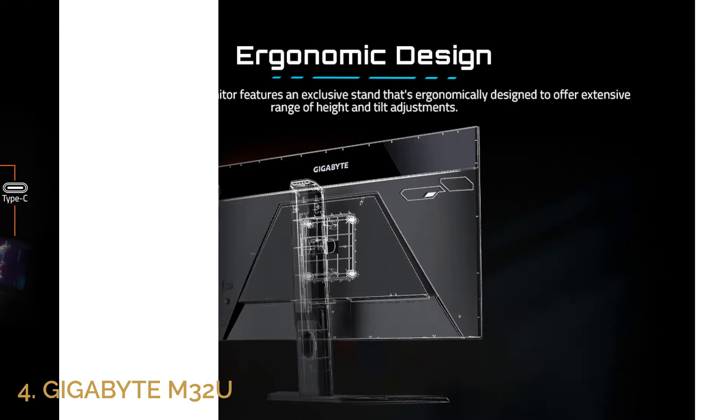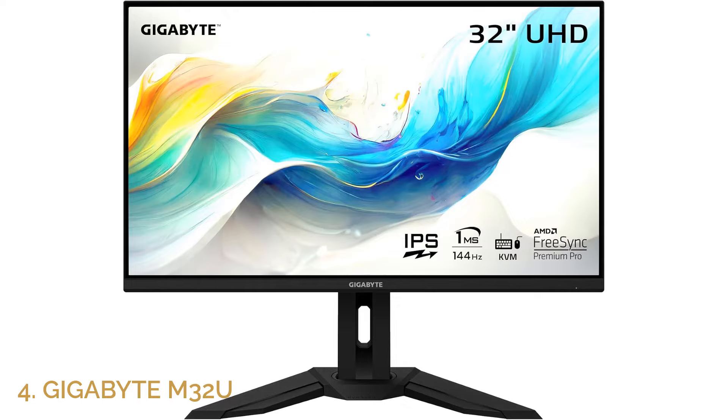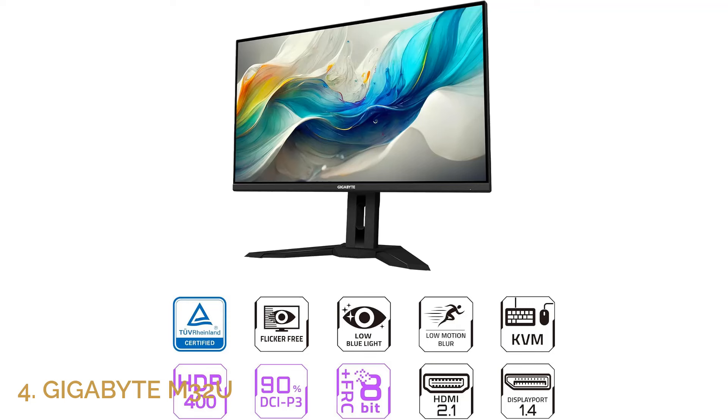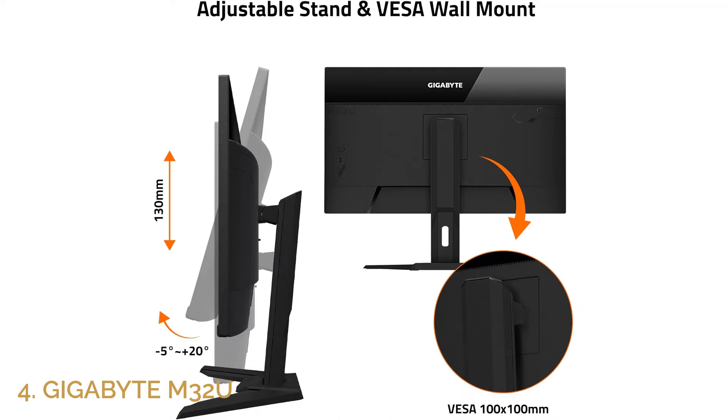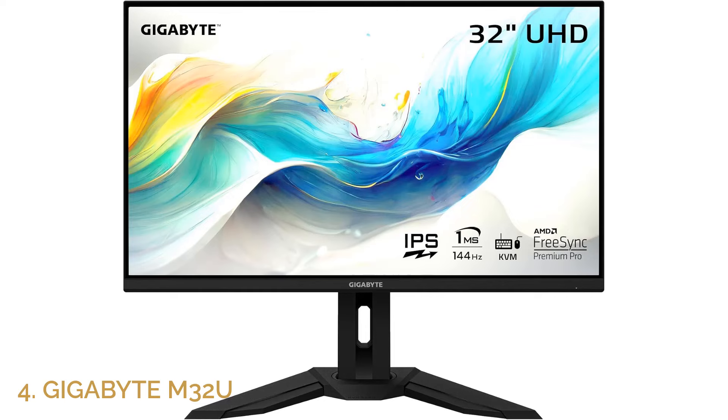The Gigabyte M32U also offers excellent connectivity options, including USB 3.0 ports for fast data transfers and easy peripheral management. Whether you're playing the latest AAA titles or engaging in high-speed competitive games, the M32U delivers flawless performance. Its sleek design and thin bezels provide a modern aesthetic, while the height-adjustable stand ensures ergonomic comfort for long gaming sessions. This monitor is a top-tier choice for gamers looking to combine 4K resolution with competitive gaming performance.